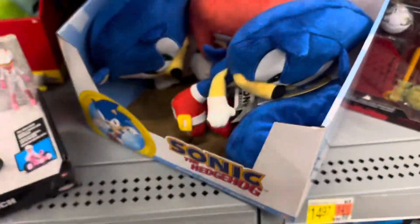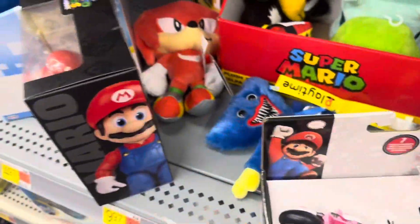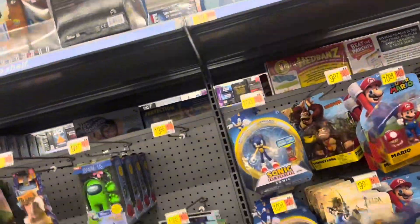If we do find something it would require digging, which I don't think we're going to find anything. They got plush stuff — Knuckles, Shadow — just the stuff you see all the time. Nothing up top except for one Sonic. So yeah, that's all they have at Walmart.